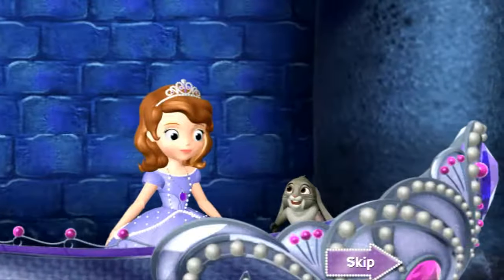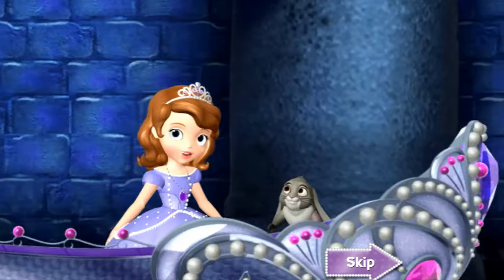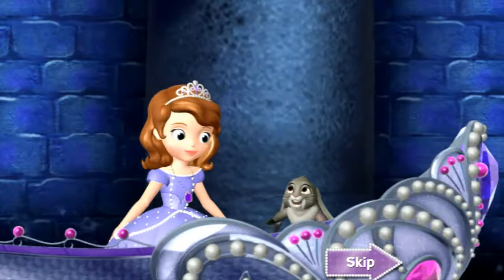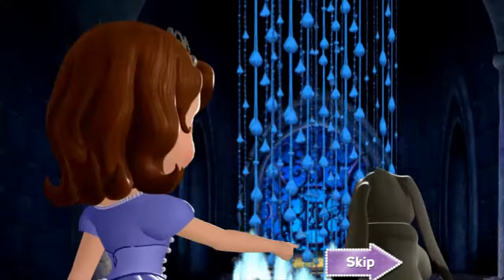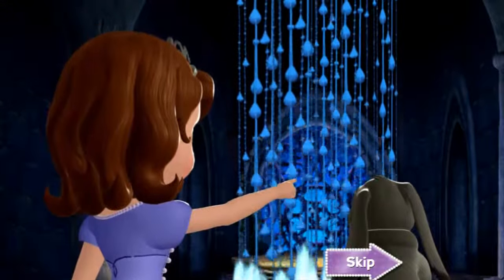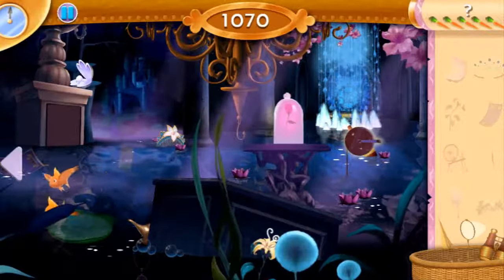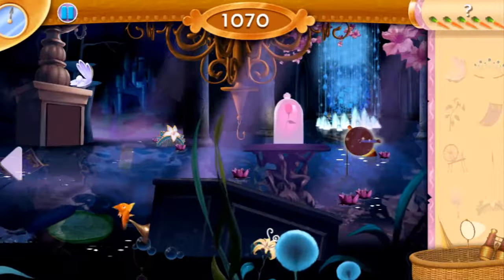I say we hop in that boat and see where it takes us. Any idea what we'll find at the end of this river, Princess? I don't know — maybe a secret door or a treasure chest. Cool. Of course, we'll probably need a key to get in. Well, maybe we should look behind those crystals? Good thinking, Soph. But we're going to have to find something to help us get through them. I think we're getting to the end of this river — we better find something to get past those crystals quick.